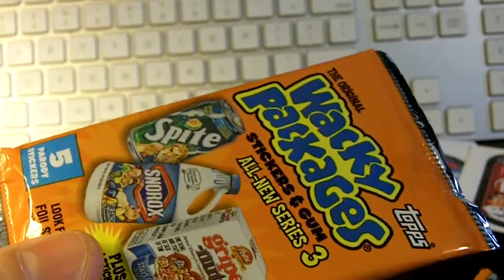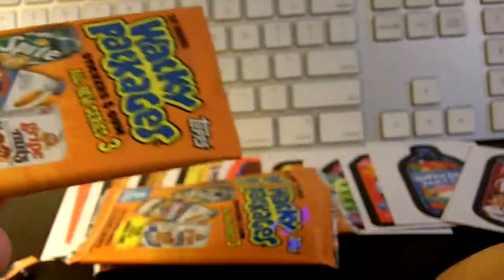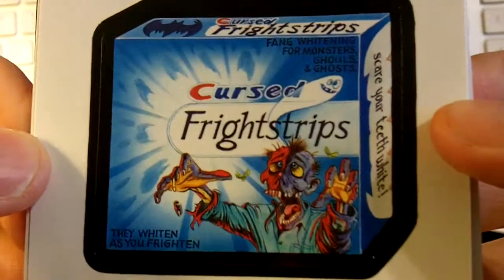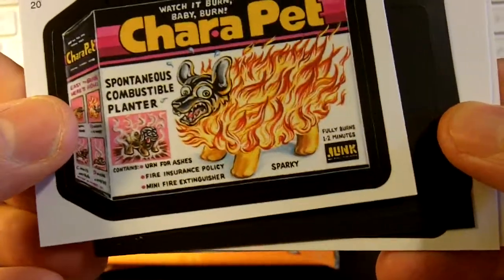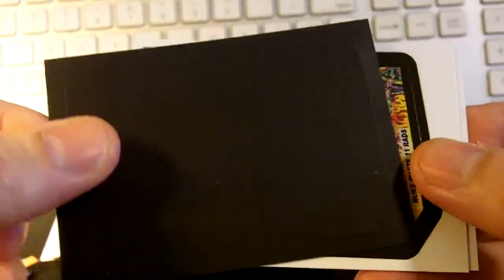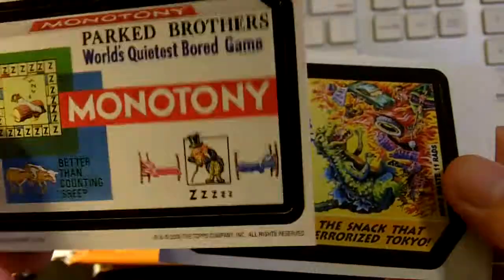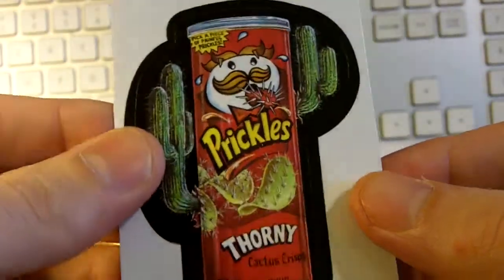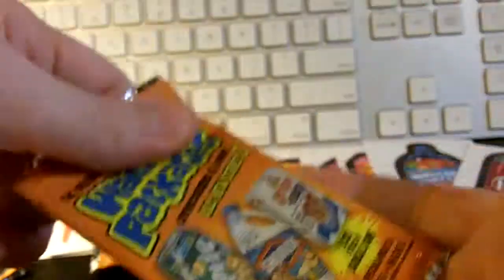Ready? Here we go, next slab. Are you kidding? I just had Snow off. Cursed Fright Strips. Chara Pit. Spontaneous Combustible Planter with the fire. Monotony — got the magnet. We got the Zilla — Zilla wafers with the fire. Brickles, Brickles, Tony crisps. Next slab.